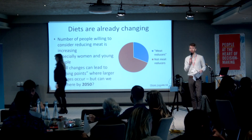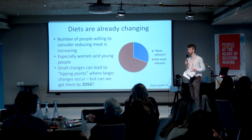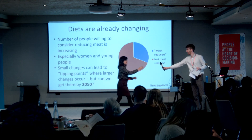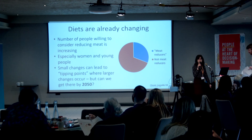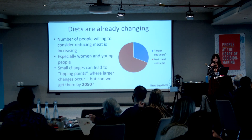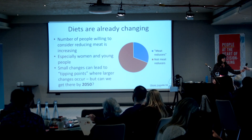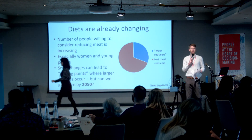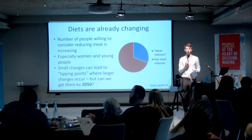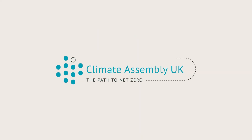Thank you very much, Rosie. Before we go to table discussions, there is one point to clarify about the recommendation from the Committee on Climate Change. Indra: in one of Rosie's slides, she said our scenario on reaching net zero implied a 50% reduction in beef, dairy, and lamb — it's actually a much lower reduction of 20%. A 20% reduction would still enable us to reach net zero. Now we're going to give you five minutes to have a conversation on your tables and get your questions together.